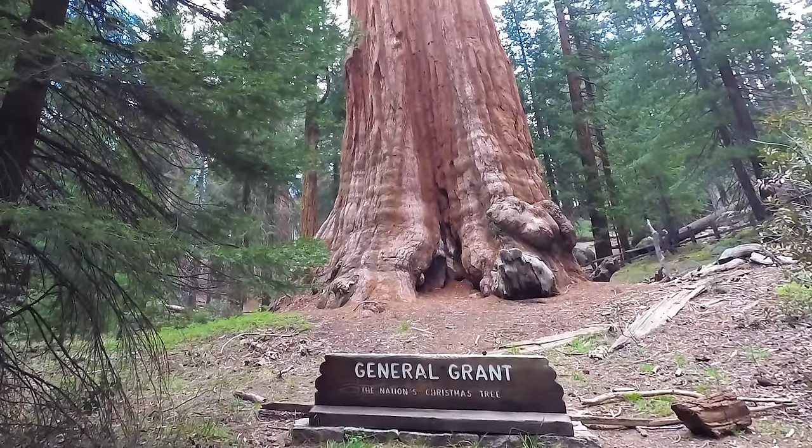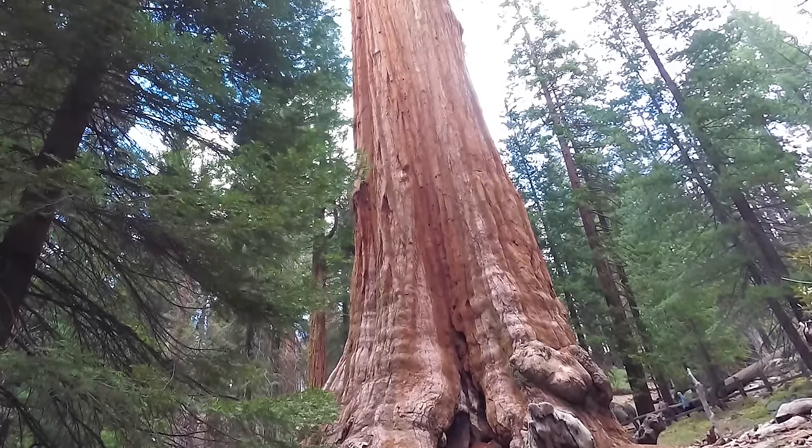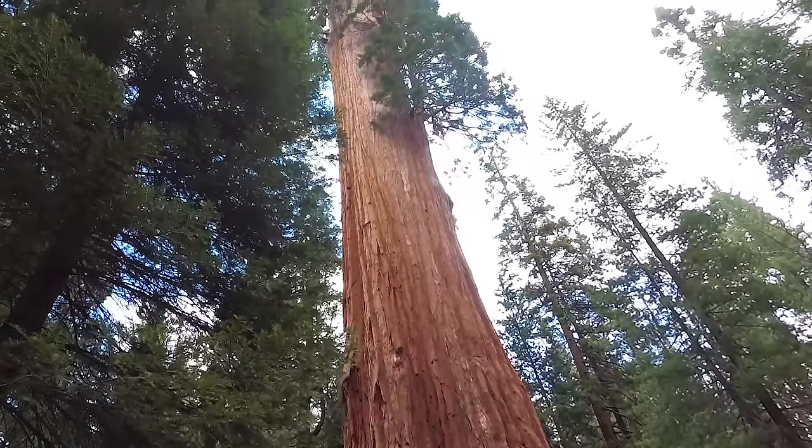The General Grant tree is the second largest tree on earth by trunk volume. However, if branch volume were taken into account, it would be the third largest tree in the world, with the President tree being the world's second largest tree.